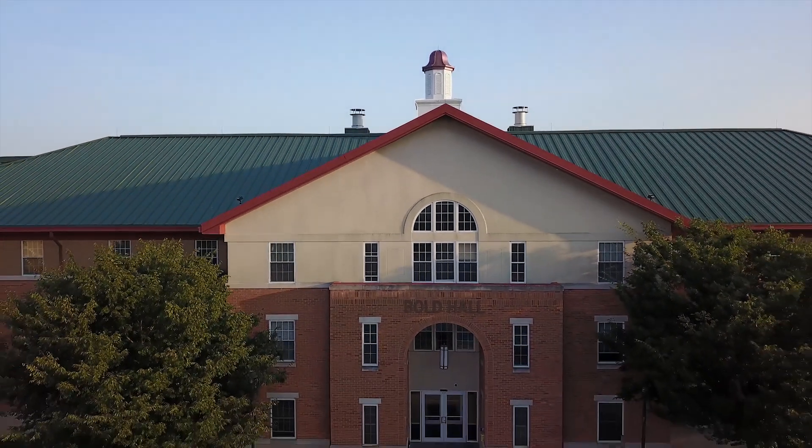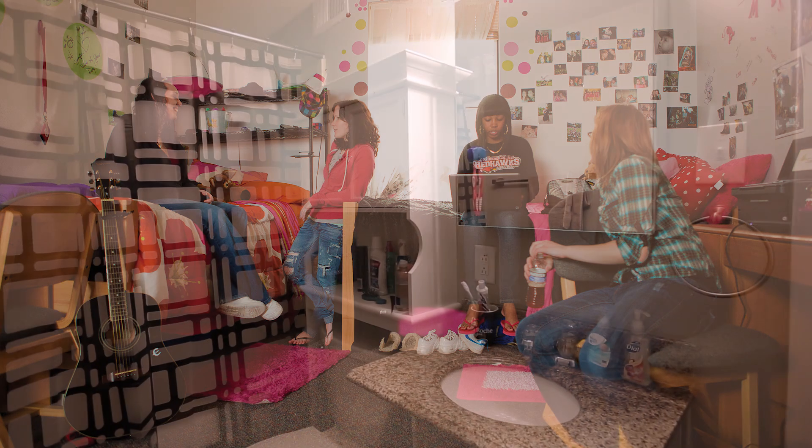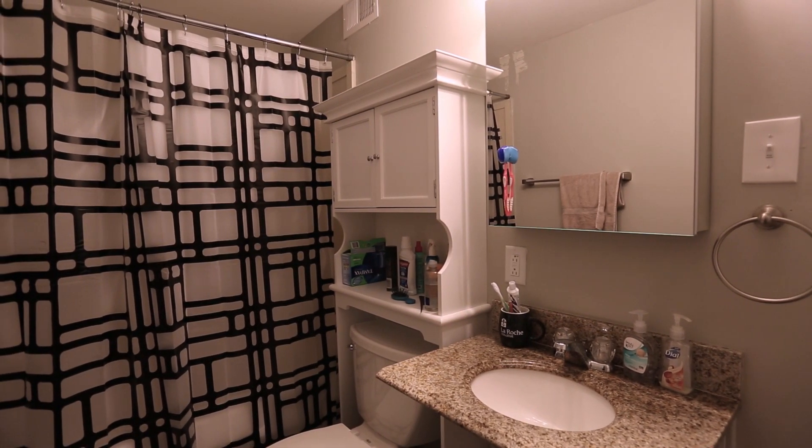Old Hall is our newest residence hall and home to all freshmen. Each suite offers plenty of living space with large closets and the best part, a private bathroom.